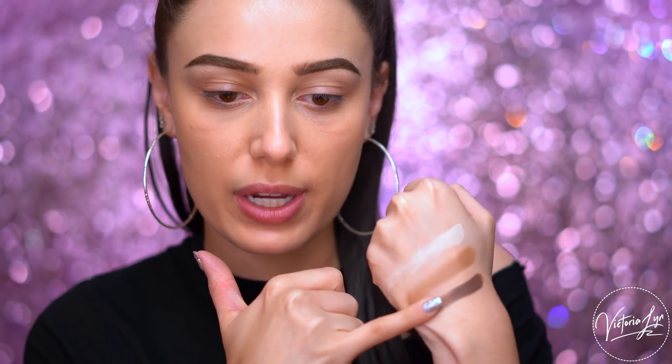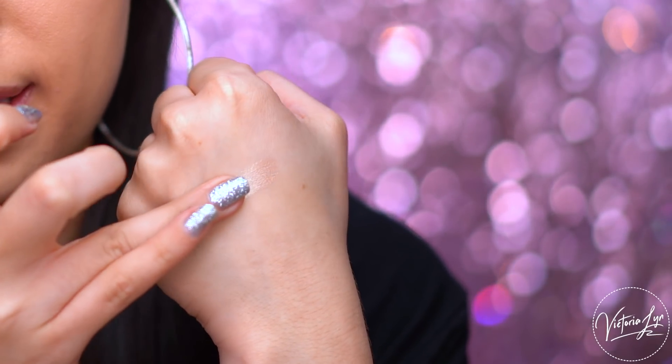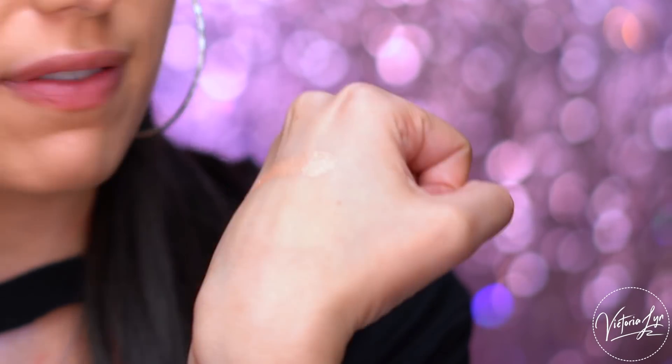Next we have Cashmere Bunny — this is a beigey tan shade, perfect for the crease. And then we have Sexpresso. I love this shade because you can really deepen up the eye with a dark brown like this. So I'm going to swatch Silk Teddy — this was like my favorite shade. It is so pretty still, I love it. Next we have Push Up.